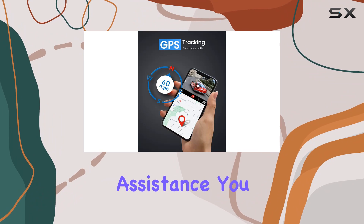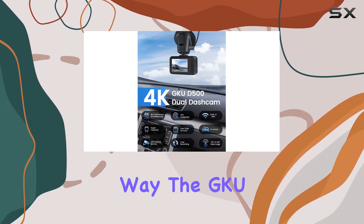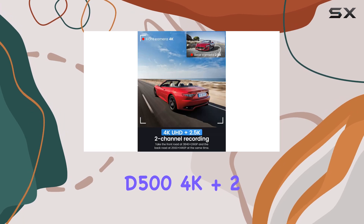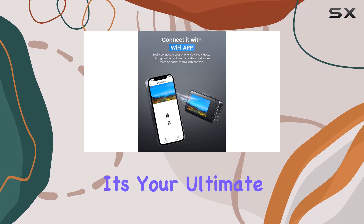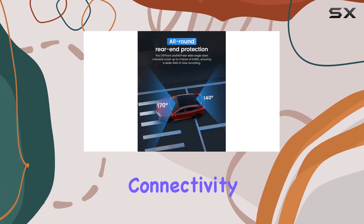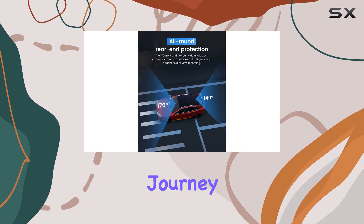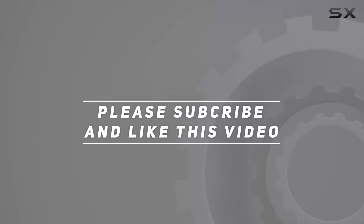The GKUD 500 4K Plus 2.5K dash cam isn't just a recording device — it's your ultimate car companion, providing reliability, connectivity, and peace of mind on every journey. Check out the video description for updated pricing, and thank you for watching.